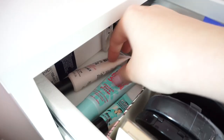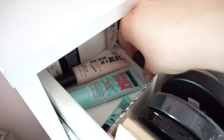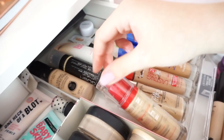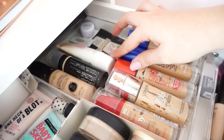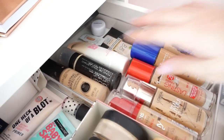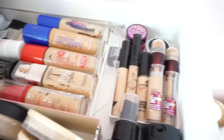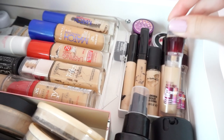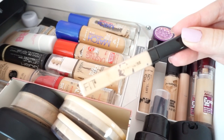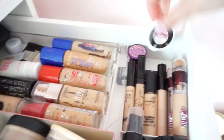For primers I have the Soap and Glory One Heck of a Block primer, the Maybelline Baby Skin, a miniature Benefit Professional, and Stay Flawless. For foundation I have the Bourjois Healthy Mix foundation that I use every day, the L'Oreal True Match, the Rimmel Lasting Finish, Rimmel Match Perfection — my favorite foundation of all time — then some Collection, Gosh, Maybelline BB cream, and some samples. For concealers I have the Maybelline Eraser Eye concealer, the Collection concealers, the Maybelline Fit Me concealer, and the MAC Pro Longwear, plus the Benefit Race paste.